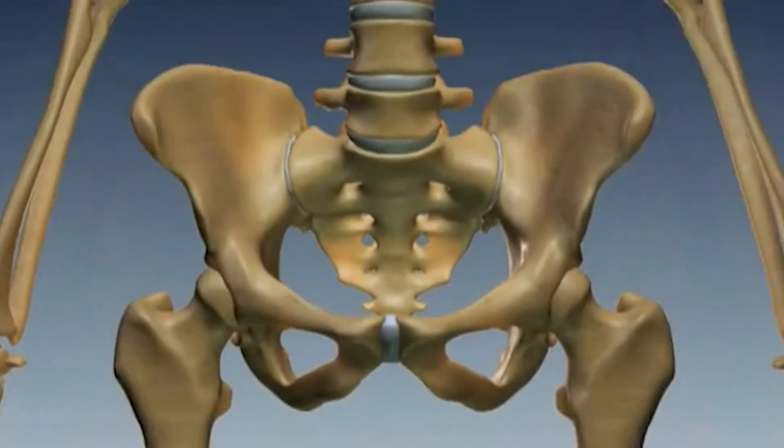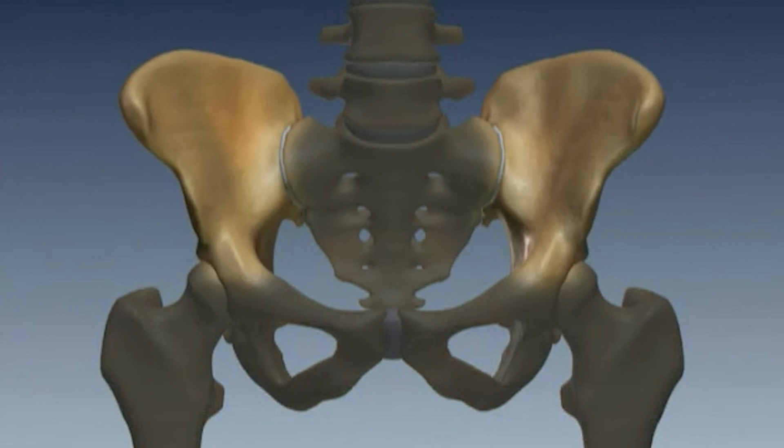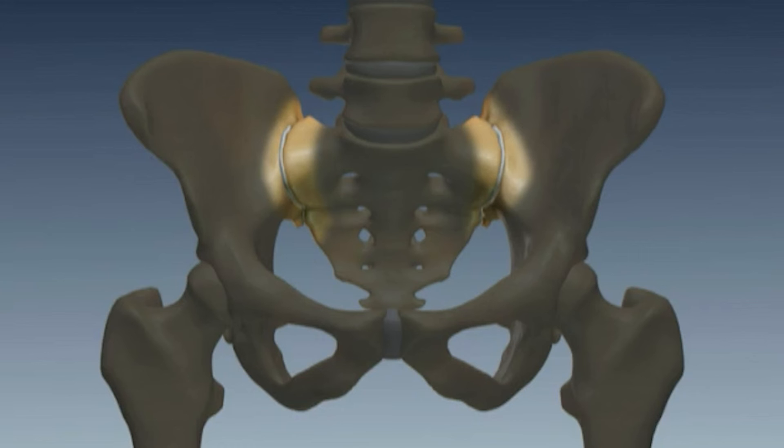The sacroiliac joint is a bony joint where two bone plates come together. The plates of bone are the sacrum as well as the pelvis, and this is at the base of your spine — essentially the transition between your spine and the lower half of your body.